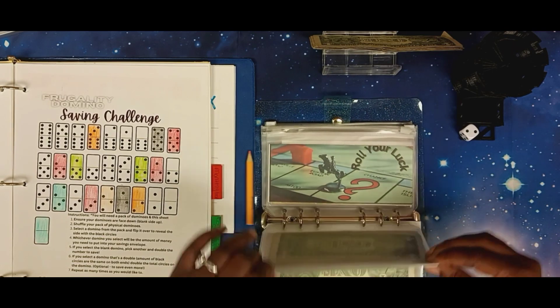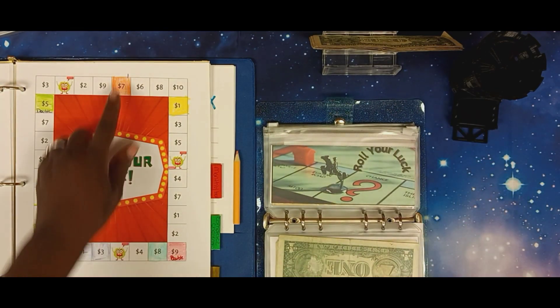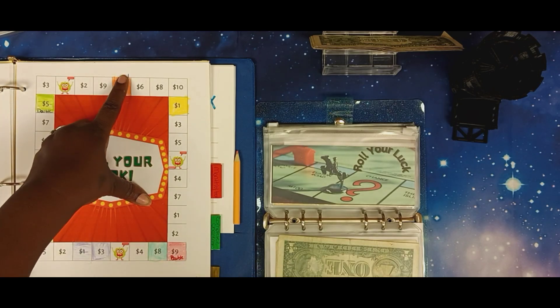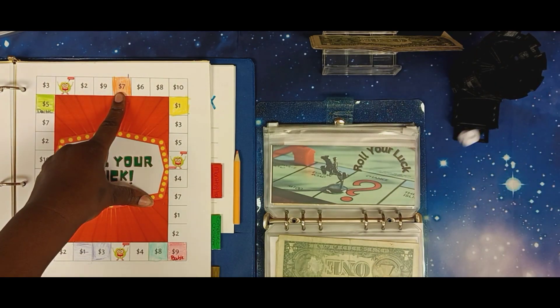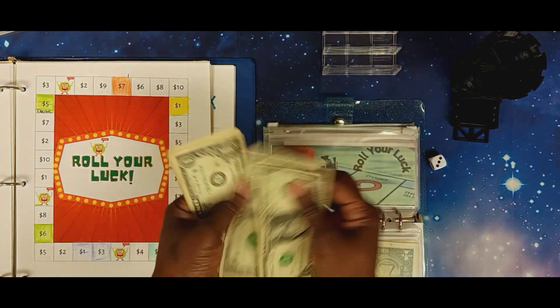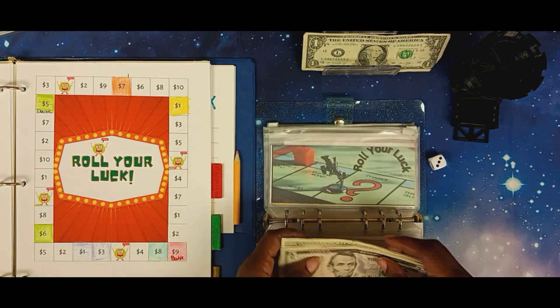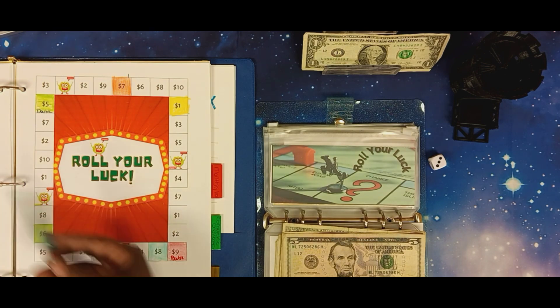Now we're going to go to Press Your Luck — or Roll Your Luck. We stopped here last time because we are on round two. When I mark it, that lets me know we're on our second round. We have three — one, two, three — that is $10. One, two, three, four, five, and ten — so ten dollars is going in here. We're going to color this with green.